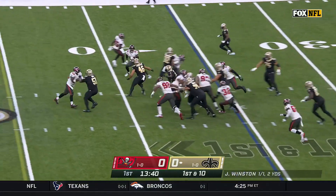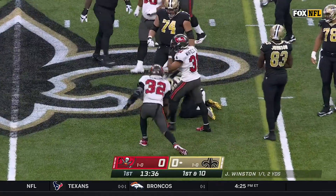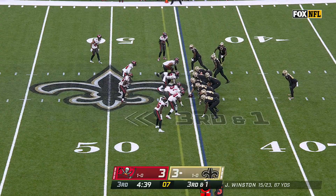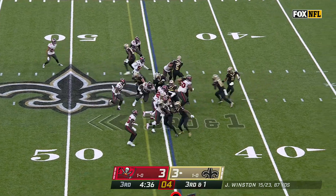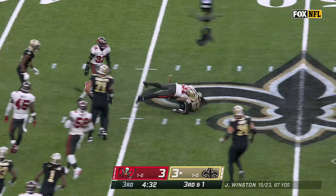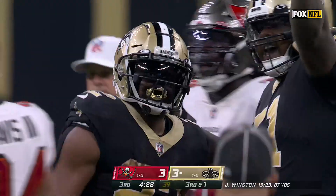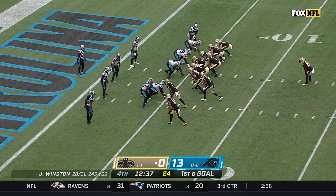He'll run it again, and a big hole for Ingram. Makes a cut, and just tripped up by Winfield — that could have been a home run. Oh, a big hole and a first down and then some by Ingram, who's piled driven backwards, but not before a big gain of 12 and a first down — 15 yards of field.